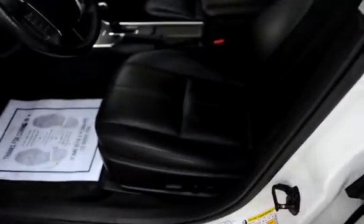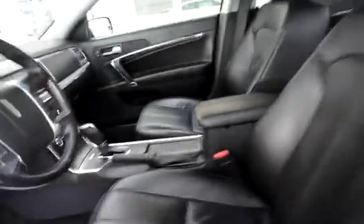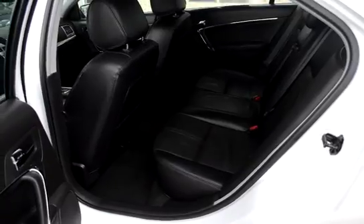We have the memory seats, the heated and cooled climate-controlled seats, Bluetooth on the steering wheel, and Microsoft Sync. Previous owners of this Lincoln were non-smokers, so no odors inside — just another vehicle where the interior is like new, just like the outside.